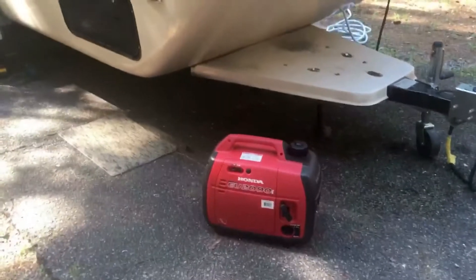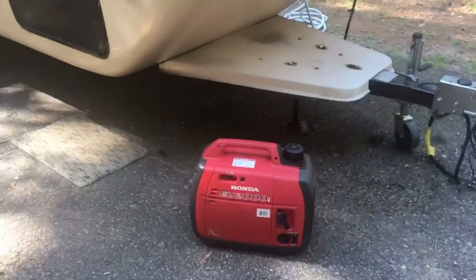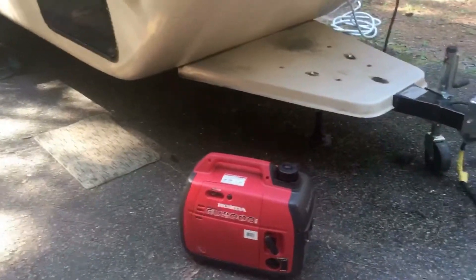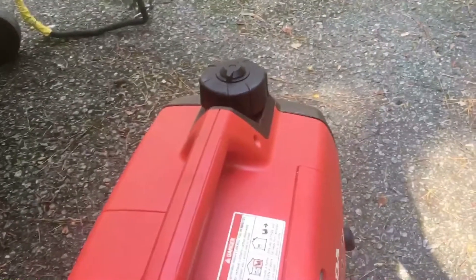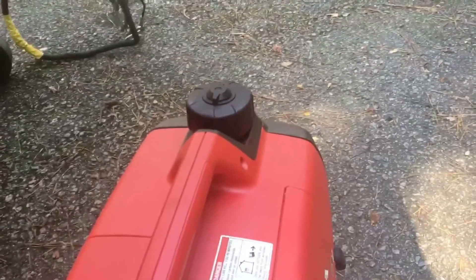I also got — I didn't bring it — but it's an external fuel tank for the generator. They offer them on Amazon for about $100. It's basically a boat tank with an adapted cap to fit this generator. It gives you an extra five gallons, so with that plus the gallon already in the generator, it greatly extends your running time, and it works really well.